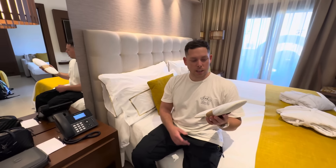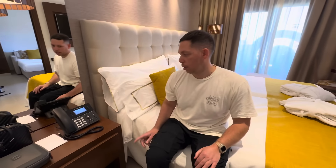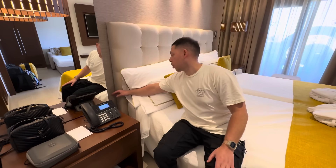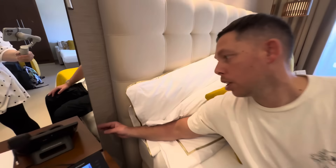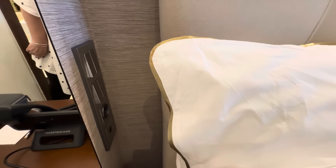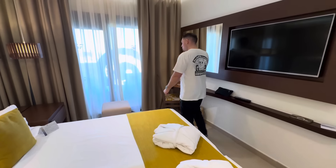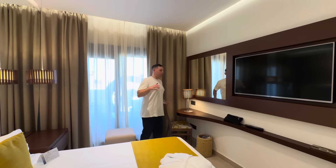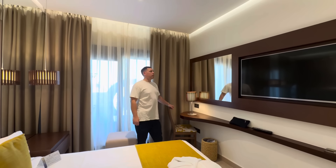They provide slippers and two robes, which is another nice touch. There are USB ports and a plug socket at the side of the bed, and there are plenty of power outlets throughout the room — in Tenerife you usually struggle with that, but not here.